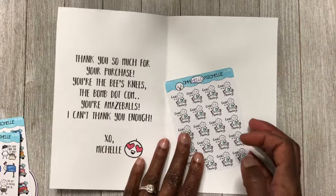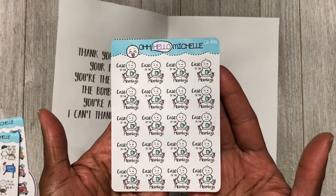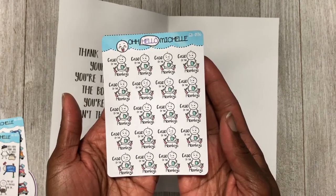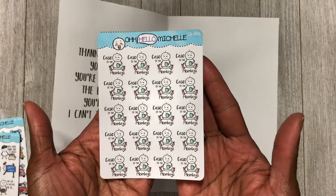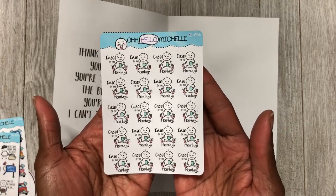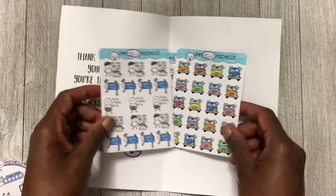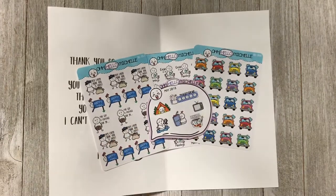The reason I placed this order from Oh Hello Michelle was for these stickers that say 'Case of the Mondays.' I saw Roxy from Roxy Plans with one of these stickers in her planner and just fell in love. You guys know I love to mark my Mondays in some kind of way, and this is perfect. Anytime I see a Monday sticker I'm going to pick it up. I love these little characters — they are adorable.